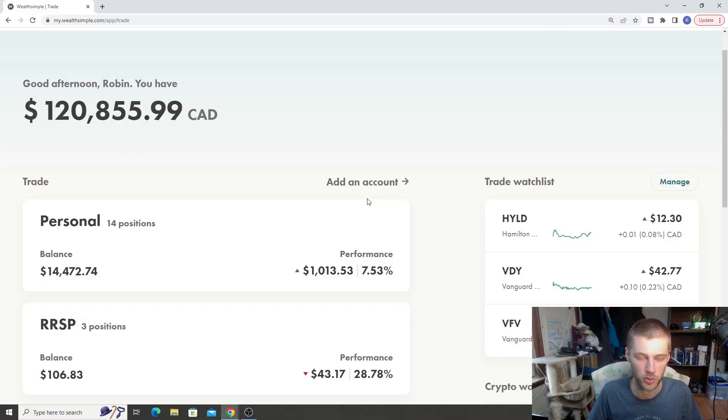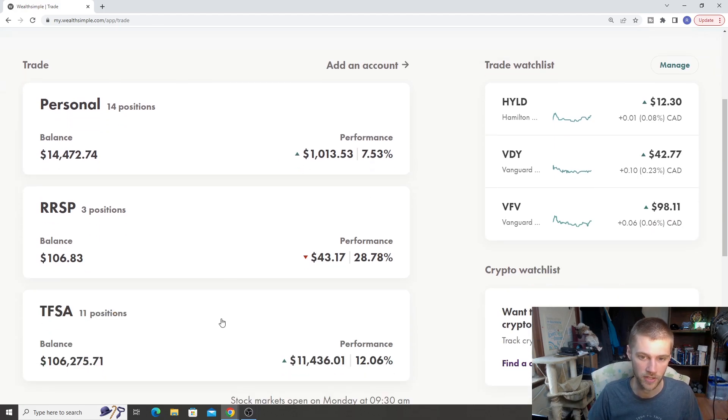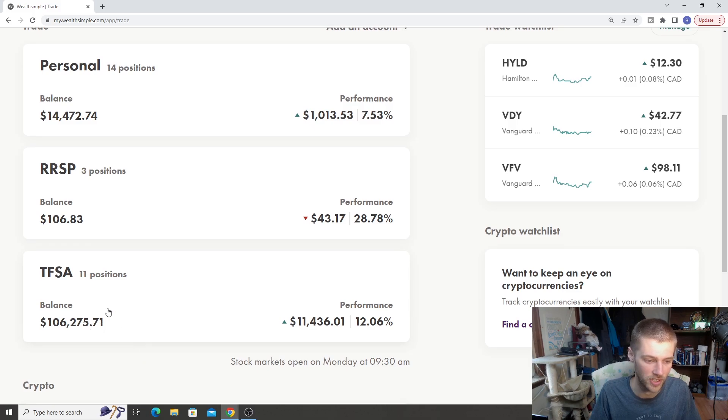We're going to start things off with the stock portfolio and do a quick little update on all of our accounts. We have $120,000 in total inside of our stock portfolio, inside my stock portfolio on WealthSimpleTrade. We're looking at basically two accounts here — we have the personal account and the TFSA.